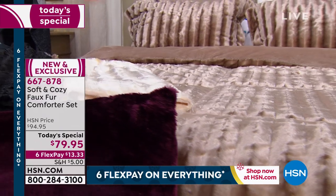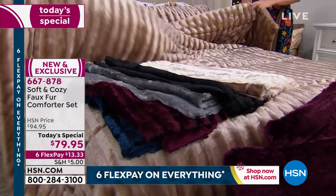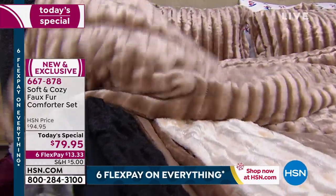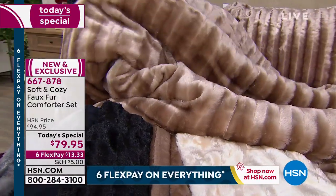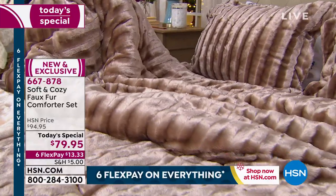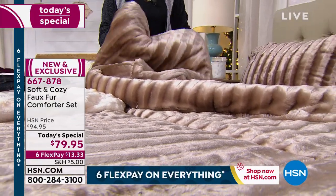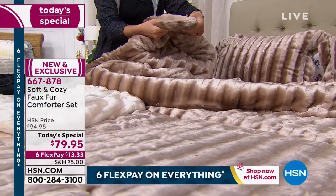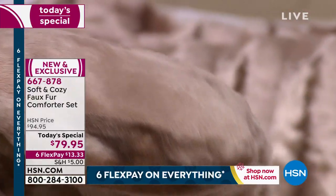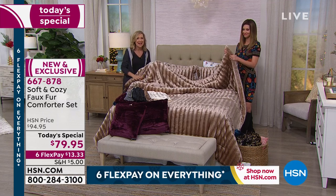Soft and Cozy has been at HSN about 10 years — it all started with our micro plush blanket, warmth without weight. A lot of you on Facebook were asking about the weight. We've done faux furs before and micro plush comforters, but this one is more cuddly than anything we've ever done. It's a medium weight — I wouldn't consider it heavy, but it's going to keep you warm. It's just the right amount of fill: not too thick, not too light — that go-to piece to really layer your bed.